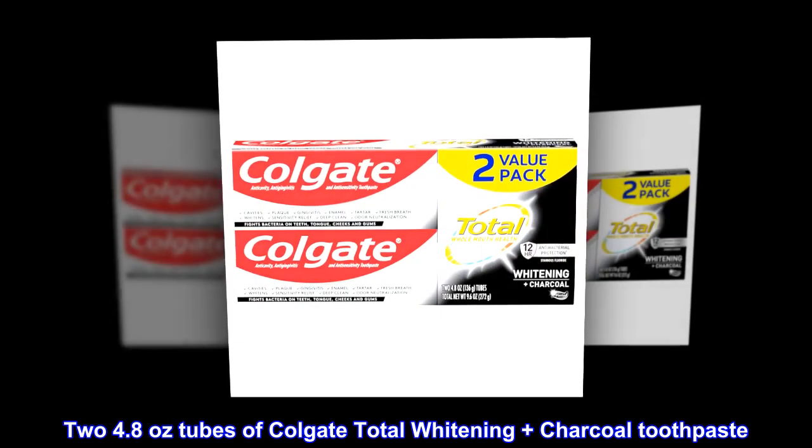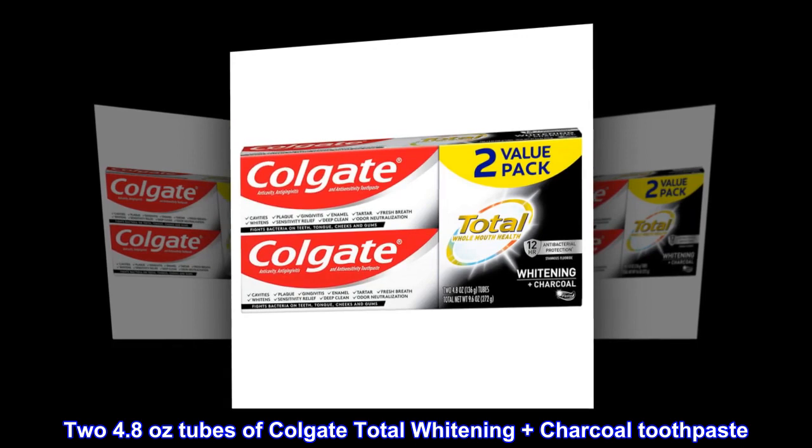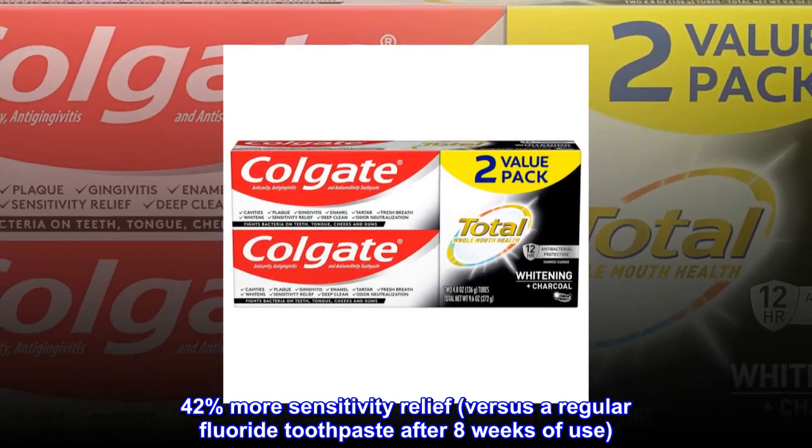2 four-point-eight ounce tubes of Colgate Total Whitening Plus Charcoal Toothpaste. 42% more sensitivity relief versus regular fluoride toothpaste after 8 weeks of use.